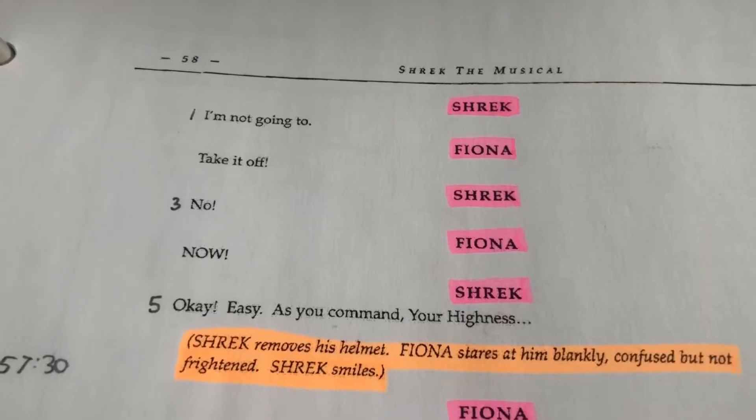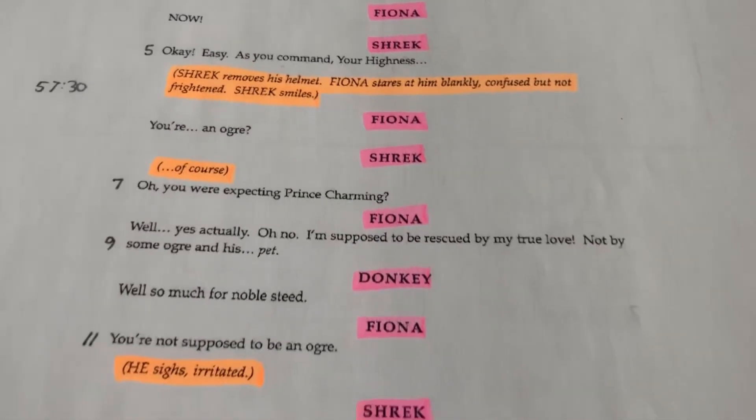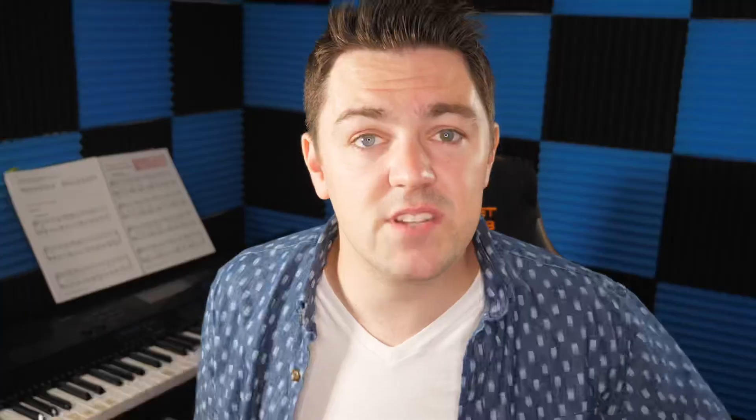For the prompt book, I start with my blocking page and script, creating the blocking page with a mini ground plan for the specific show — usually obtained from the technical director, though sometimes I have to build it myself, or leave it blank if the ground plan isn't finalized. Then I highlight my scripts: I highlight all actor names, write numbers next to lines so I have references on the blocking page, and if time allows, I write down page numbers and note any props, costumes, or special effects mentioned on each page.